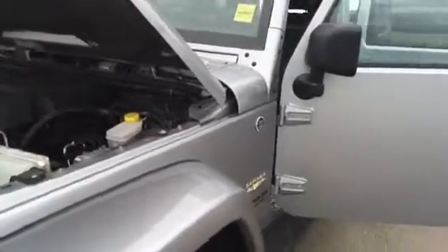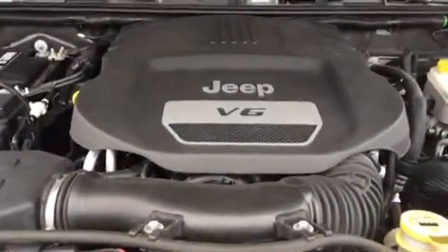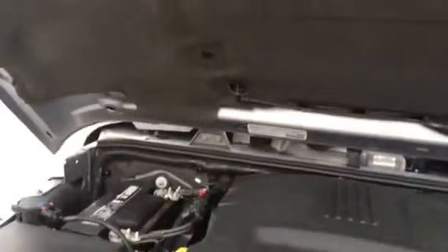Silver in color, exterior is in excellent condition. Nice clean engine — V6 3.6L. Let me close this up so I can give you a nice view after.